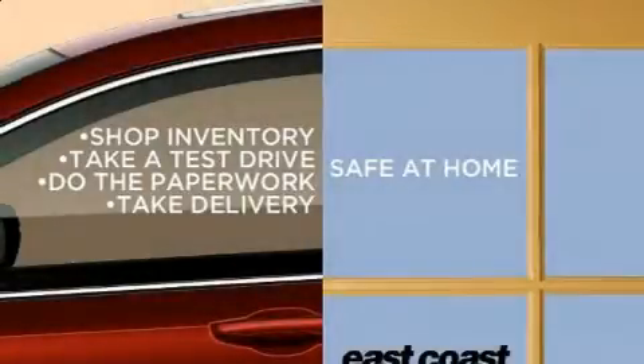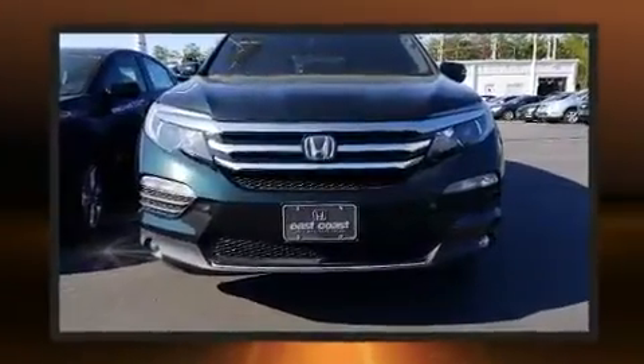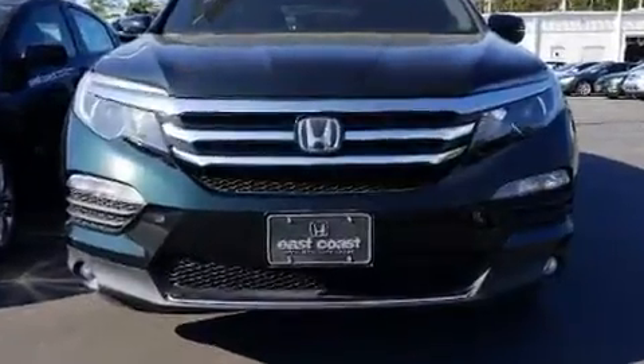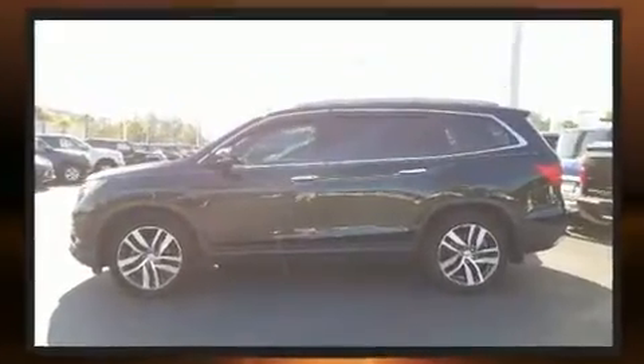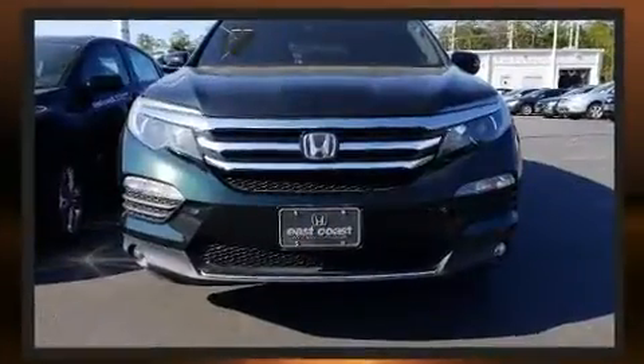Treat yourself to a test drive in the 2016 Honda Pilot. It features a front-wheel drive platform, an automatic transmission, and a 3.5-liter six-cylinder engine. Top features include heated front seats, an automatic dimming rearview mirror, and turn signal indicator mirrors.